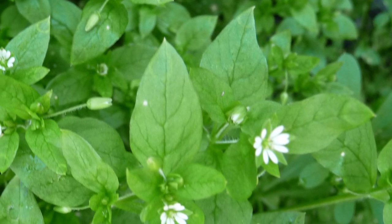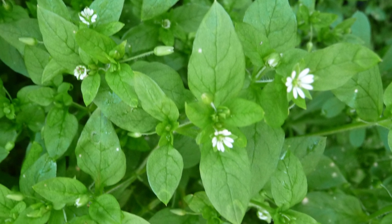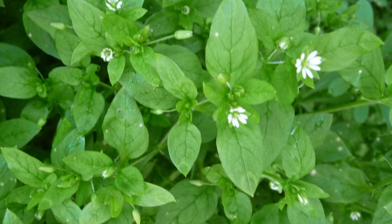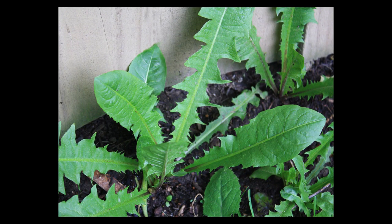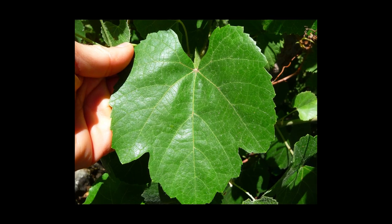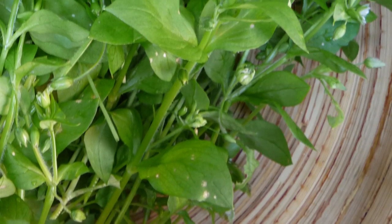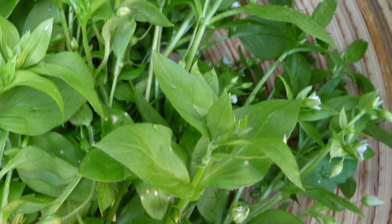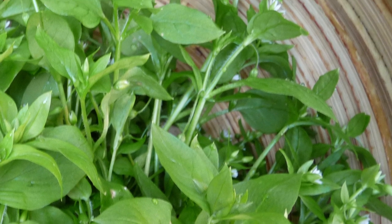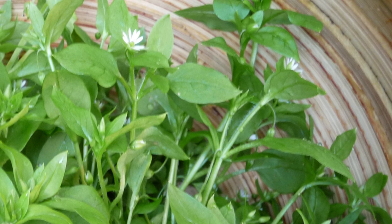It is one of those wild edibles that frequently goes unrecognized because of its small, delicate leaves that look a bit different than other edible leafy plants. Compared to larger leaved versions like dandelion, grape leaf and miner's lettuce, common chickweeds can seem rather insignificant. However, these hardy, resilient, inconspicuous looking plants usually make up for their size with large patches of growth literally covering an entire hillside.